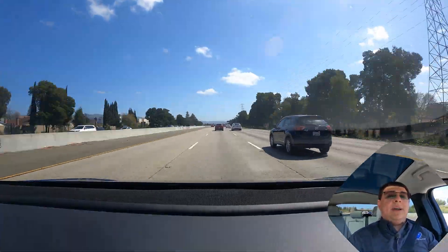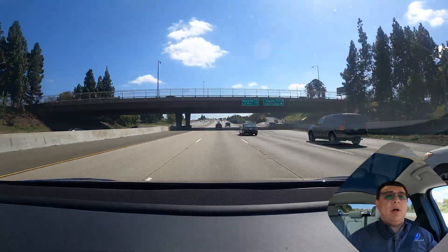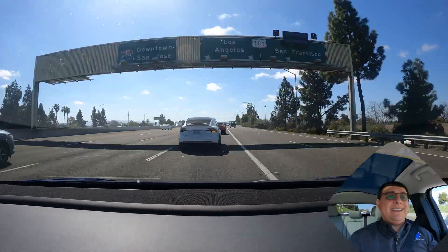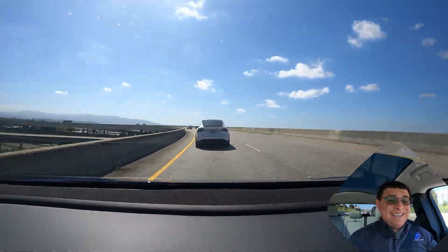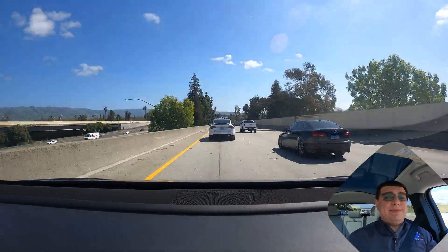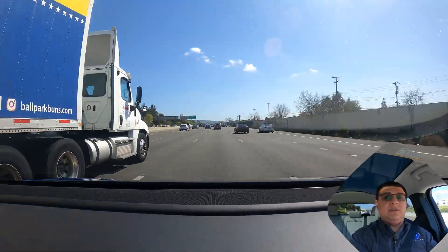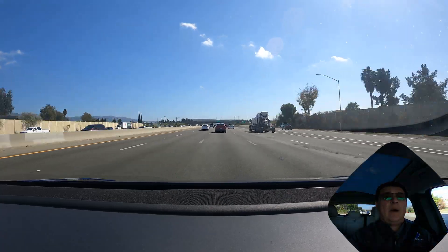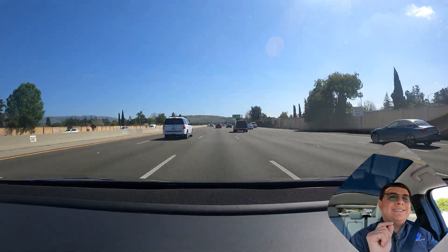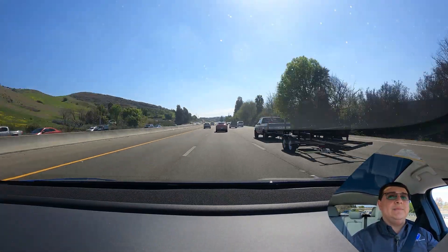As we start this test, keep in mind that the Tesla Model Y is more efficient than the Mach-E, but it has a smaller battery. Its battery pack is 75 kilowatt hours nominal. The battery pack in the Mach-E is quite large — basically 99 kilowatt hours nominal, almost as big as the one in the Tesla Model X. However, only about 88 kilowatt hours of that pack is usable to the driver. The Mach-E is not as efficient as the Model Y, which is why range may not be as long.